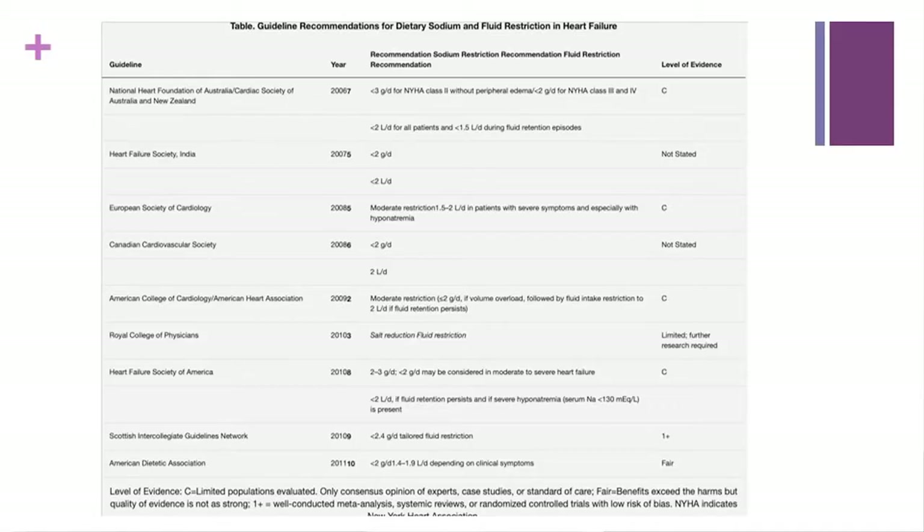This is a table of the guideline recommendations of major healthcare organizations around the world. The National Heart Foundation of Australia and Cardiac Society of Australia/New Zealand recommend less than three grams per day for NYHA class 2 without peripheral edema, and less than two grams per day for NYHA class 3 and 4. The level of evidence is C. The American College of Cardiology and American Heart Association recommend moderate restriction — less than two grams per day if volume overload, followed by fluid intake restriction to two liters per day if fluid retention persists. Level of evidence: C. Same thing for the Heart Failure Society of America — level of evidence C. Level of evidence C means limited populations evaluated, only consensus opinion of experts, case studies, or standard of care.